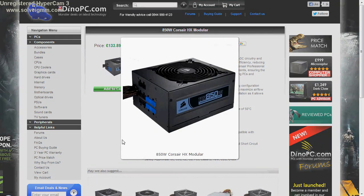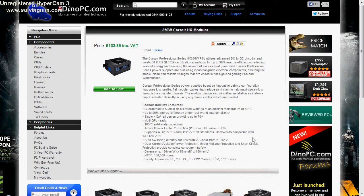Number three is the 850W Corsair HX Modular. It has a lot of the features from the previous ones, but it achieves a 90% energy efficiency rating under real world load conditions. That's quite something, so definitely check this one out — that's why it's number three.